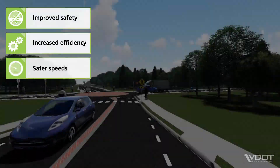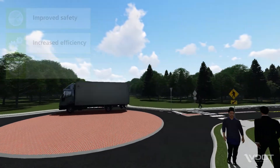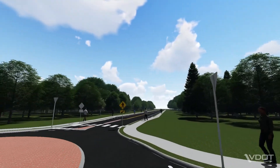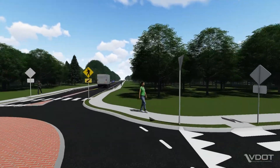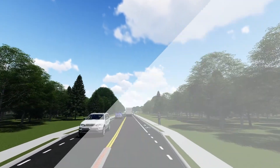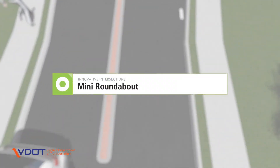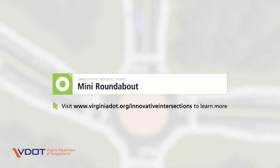To improve safety and efficiency on Virginia roads, VDOT works with local jurisdictions to find the right intersection type for a location and tailors the design to its specific needs. To learn more about Mini Roundabouts and other innovative intersection designs, visit VDOT's website at www.virginiadot.org/innovative-intersections.